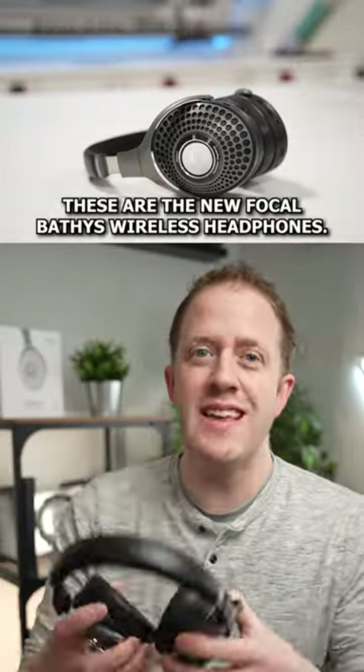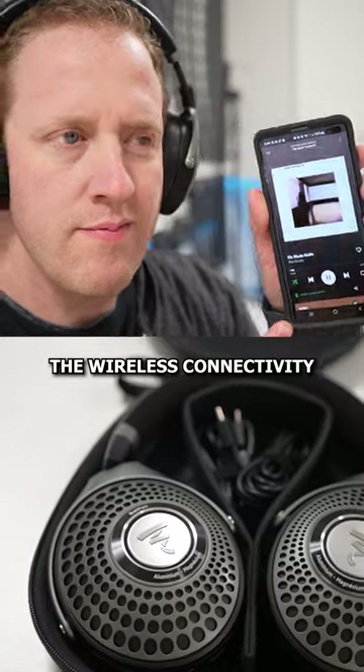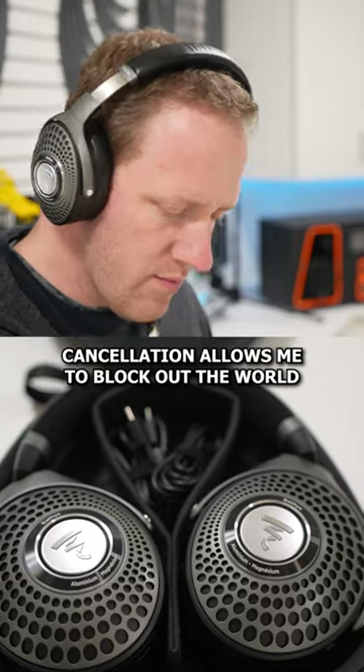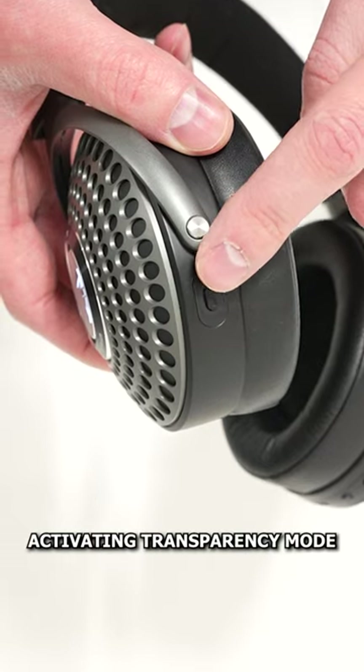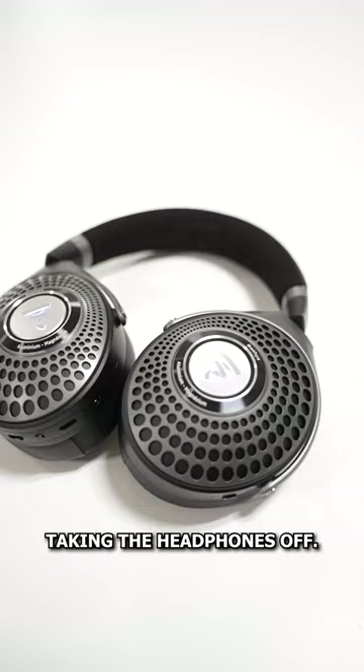But I think I may have found a solution. These are the new Focal Batiste wireless headphones. The wireless connectivity gives me the portability I need, and the active noise cancellation allows me to block out the world, or let it back in with a quick tap of a button activating transparency mode so I can have a conversation without taking the headphones off.